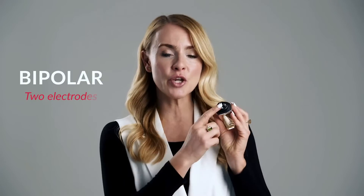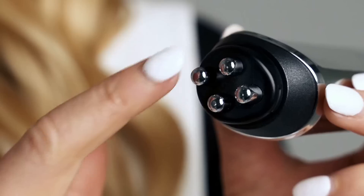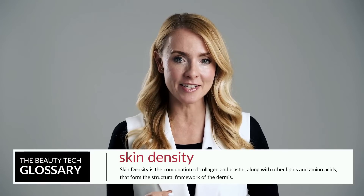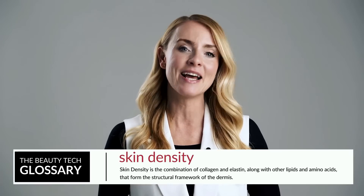Bipolar RF devices use two active electrodes — one with a positive charge and one negative. The energy flows into your skin through one and back out through the other at the device head. Bipolar RF is what you'll find in most home use radio frequency devices or professional machines used on the face rather than the body. These deal with smaller surface areas like wrinkles, scars or sunspots, and can have two or four poles depending on the brand. Studies have shown that bipolar is more effective for skin tightness, hydration and density when compared to monopolar, specifically in women aged between 20 and 69.